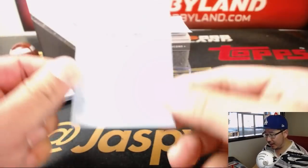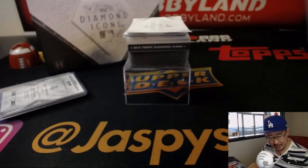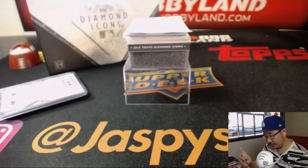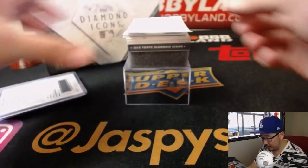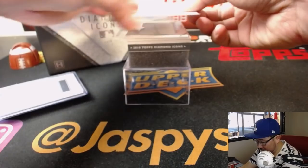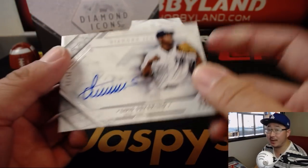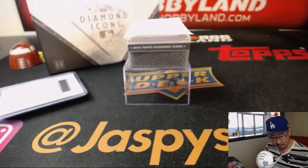Another redemption. We've got an autograph card of Javier Baez. Next up - Luis Severino, 25 out of 25. Your AL Cy Young Award winner - perhaps, maybe.